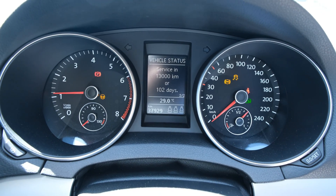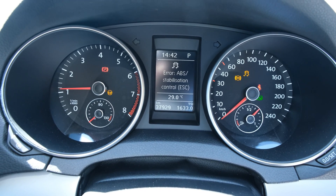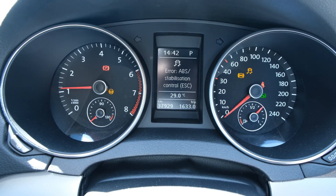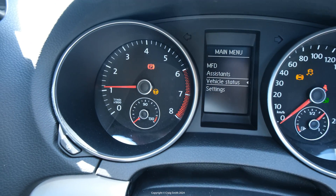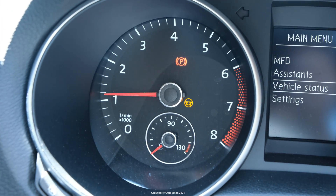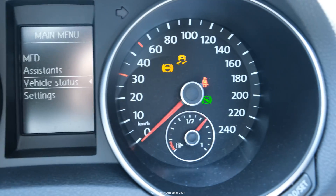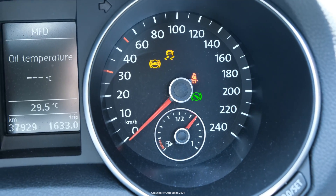If you have the MFI screen, you can look under vehicle status and the message, as you can see, is a bit different. The dash lights though are a bit alarming because you get a steering error on the left, and over on the right you see the ABS and the stability control are both unhappy too.